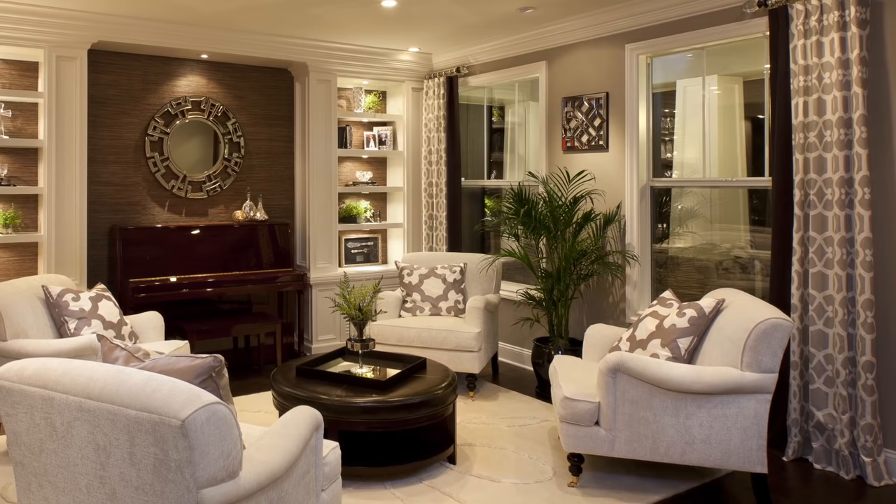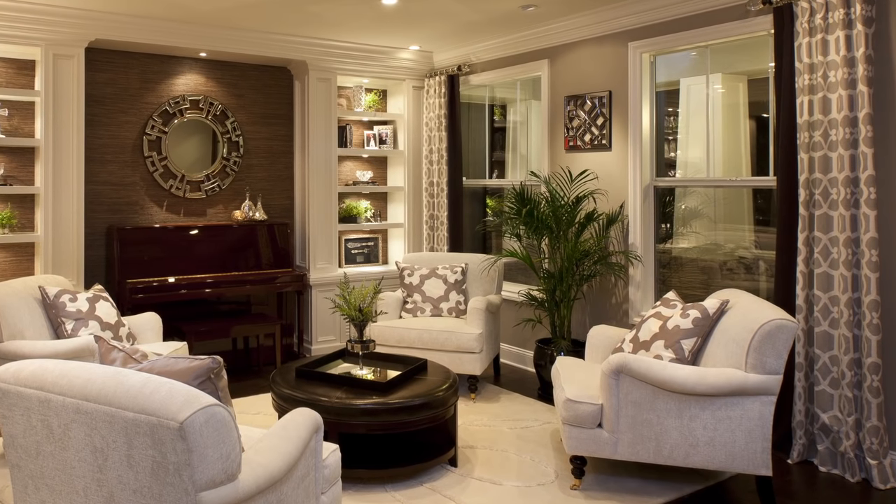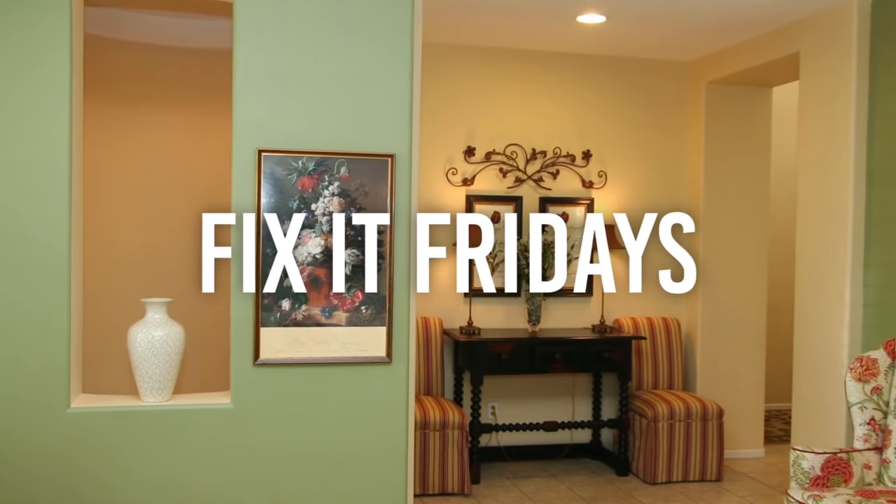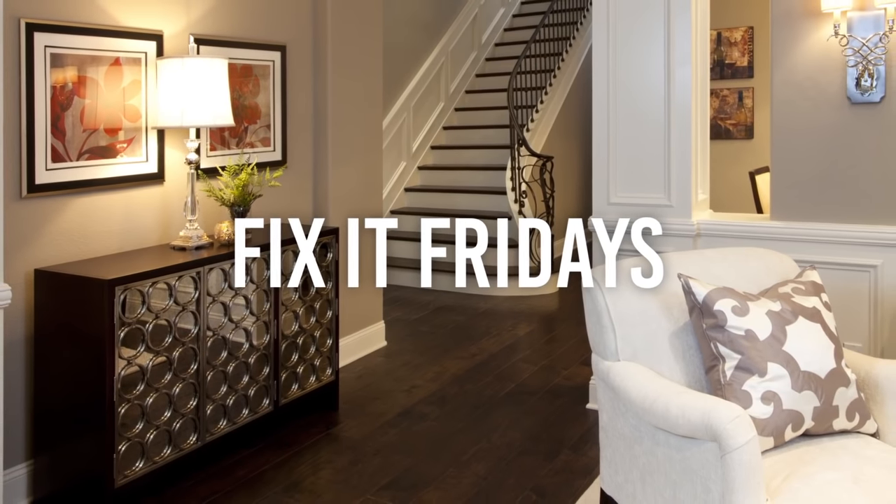Take a look at the windows — beautiful window treatments on either side, rods with finials in glass. Do you see the connection between the geometric pillows and the geometric fabric in the window treatments? Just kind of subtle nods to a repeated scene.